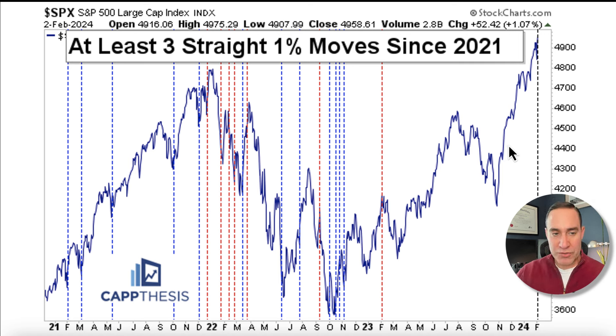Let's start with this chart, which looks at times when we had at least three 1% moves in a row since 2021. This is important because we had exactly that for the first time last week, concluding the week on Wednesday, Thursday, and Friday — starting with that first 1% decline on Fed Day, and then two 1% gains after that.